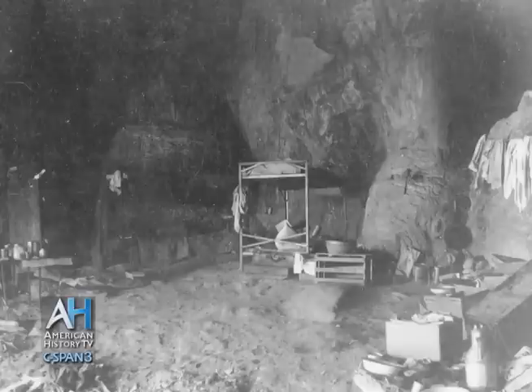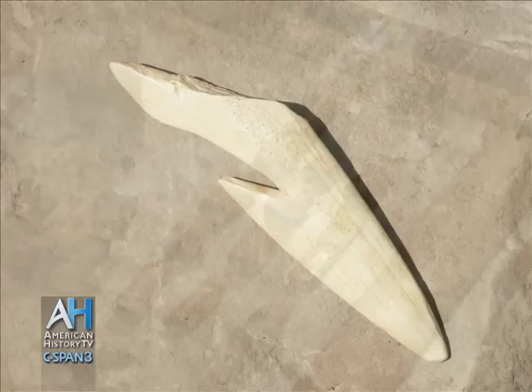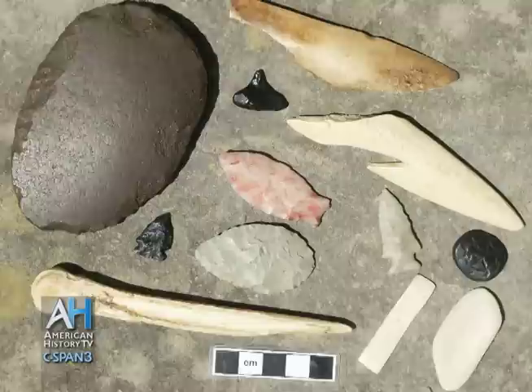Approximately 30,000 artifacts were recovered here from 1937 to 1941 — baskets from the southwest, caribou horns carved into harpoon points from the northwest, a paint applicator, game pieces, turtle effigies, and even a piece of soapstone carved into the shape of a human head. Beyond occupational debris, there were really valuable, unique, one-of-a-kind artifacts here as well.